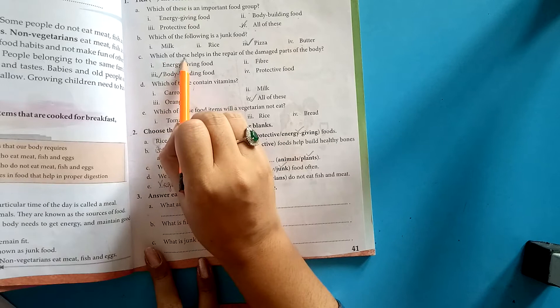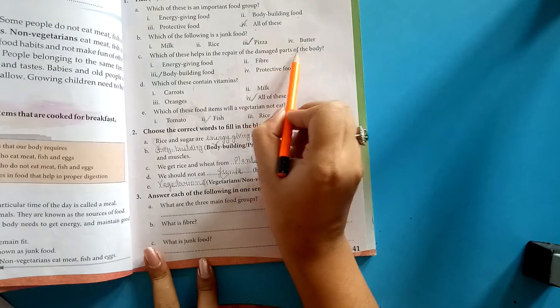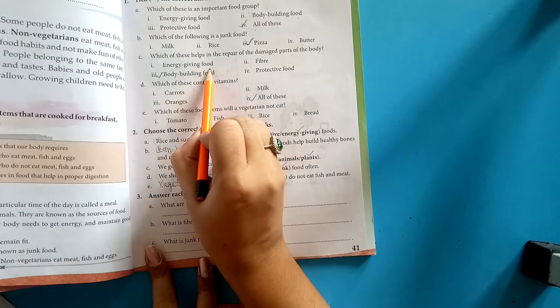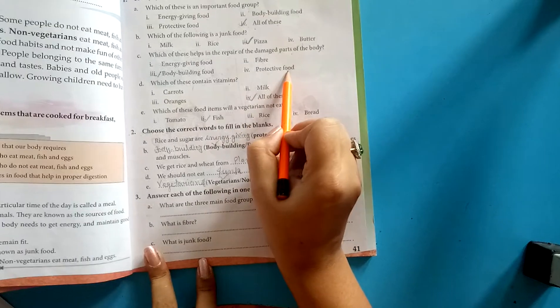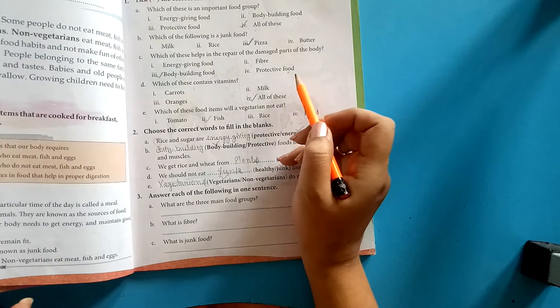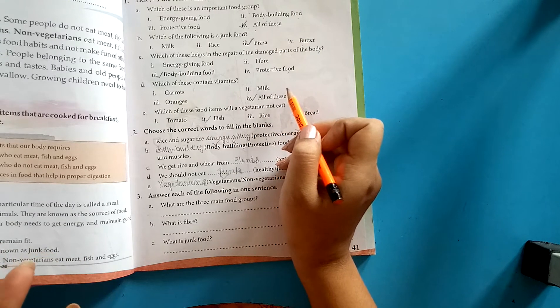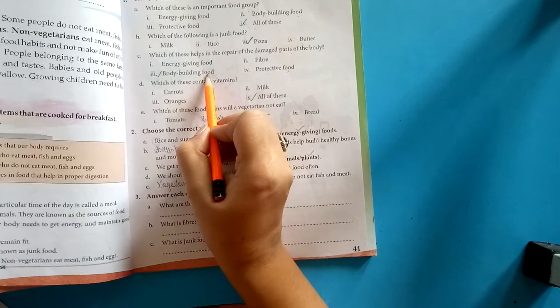Next: which of these helps in the repair of damaged parts of the body? Options: energy-giving food, fibre, body-building food, protective food. The correct answer is body-building food.